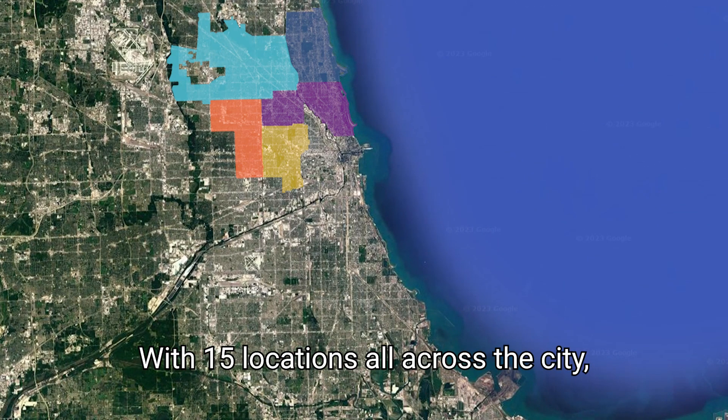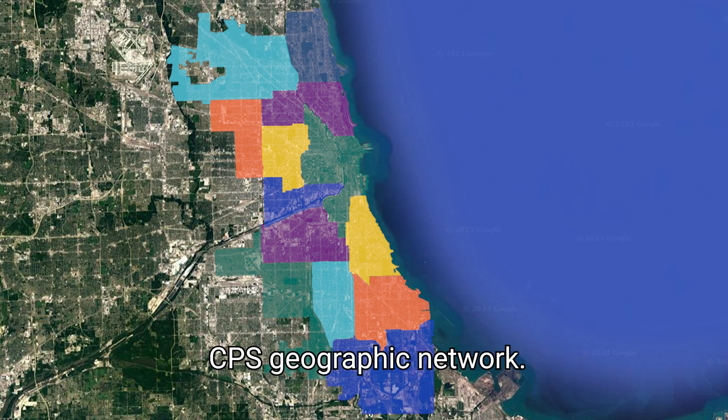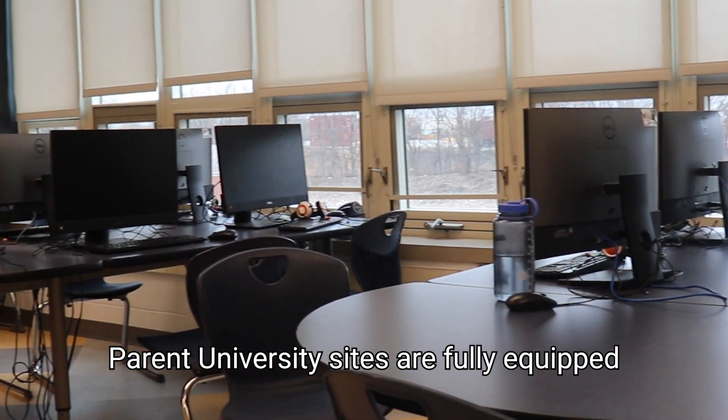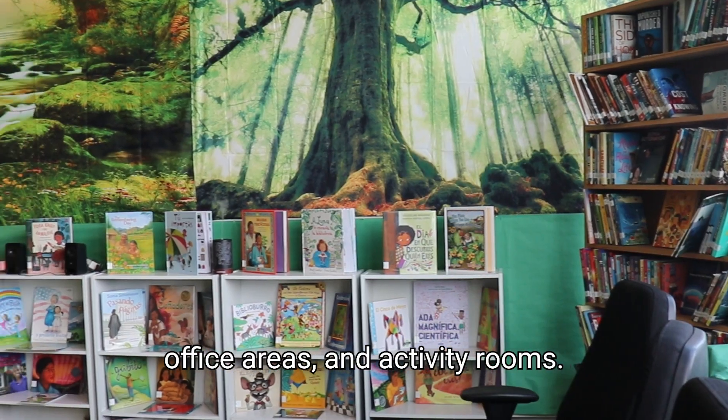With 15 locations all across the city, there's a Parent University site in every CPS geographic network. Parent University sites are fully equipped with computer labs, parent resource rooms, and office areas.